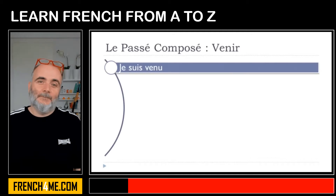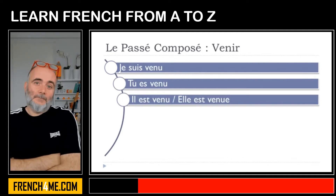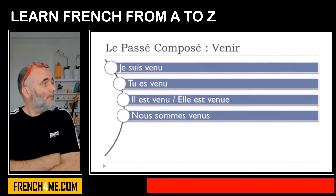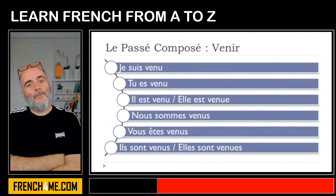Je suis venu. Tu es venu. Il est venu. Elle est venu. Nous sommes venus. Vous êtes venus. Ils sont venus. Elles sont venus.